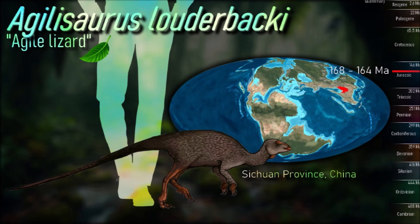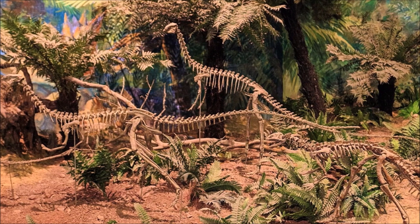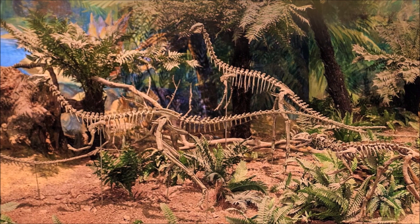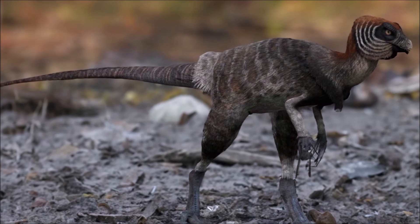Its tibia was longer than its femur, which indicates that it was an extremely fast bipedal runner, using its long tail for balance, although it may have walked on all fours when browsing for food. Because it lacks tail-stiffening interwoven bony struts, some paleontologists think it may have been a burrow dweller.